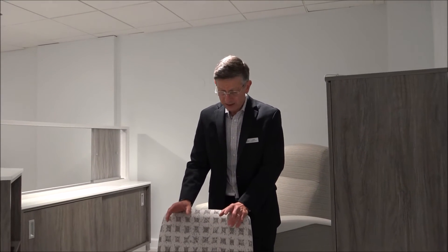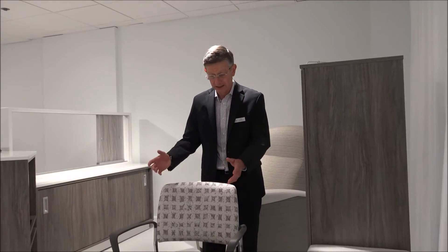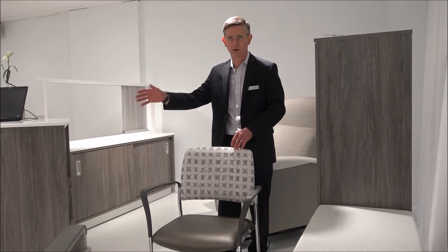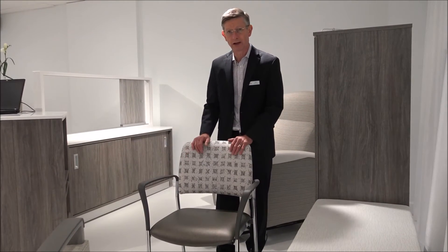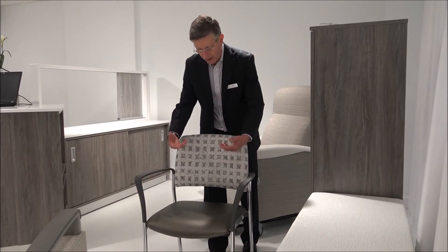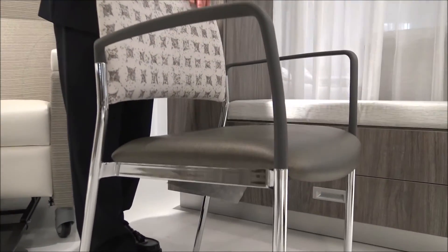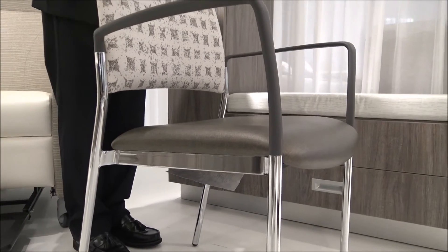This category of chair was originally designed for an exam room type of application where a patient might be sitting for 15 or 20 minutes. Our experience today is that the typical hospital has 500 or 1,000 of these chairs — they put them in training rooms, board rooms, patient rooms, and waiting areas, where people are sitting for four hours, not 20 minutes. We've added an additional level of foam over what most chairs in this category have, and with ours it's a standard feature, not an option.